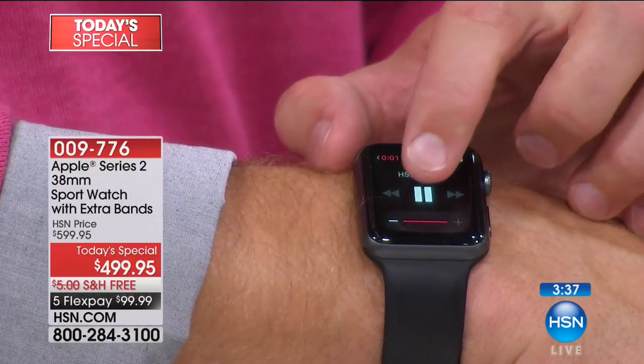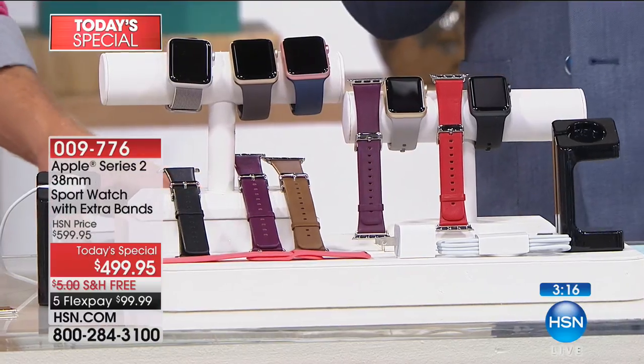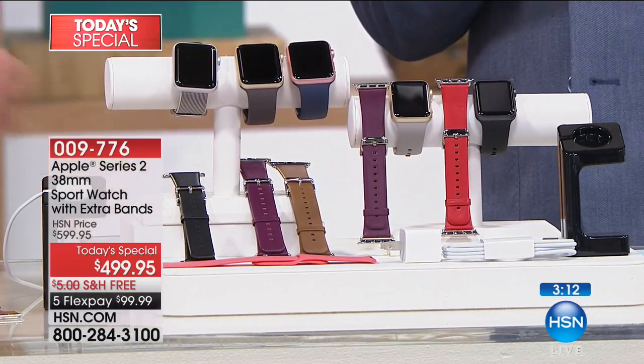There are so many of us who are curious about the Apple Watch and whether it will have an impact on our lives. The bonus tonight — other than it being our best value ever on a Series 2 with extra straps and the charging station — is that you can try it with confidence, knowing if it's not for you, you can return it within 30 days for a refund of the purchase price.